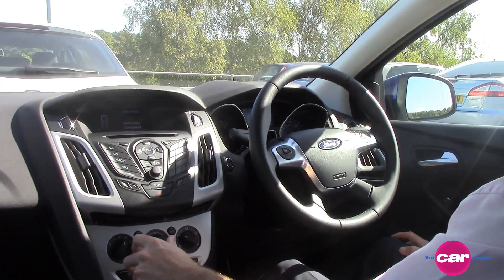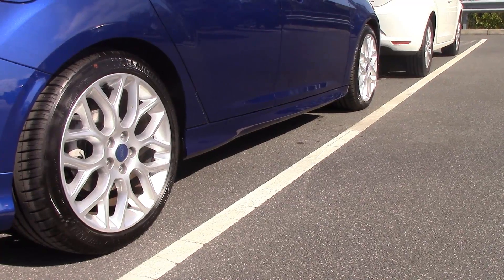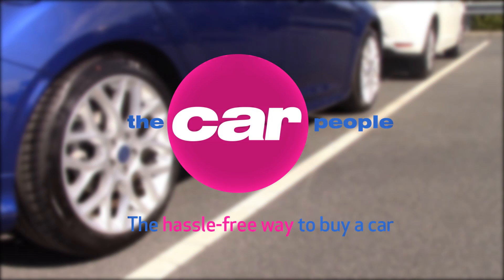So there you have it — both cars parked accurately and safely. However, we feel the Focus parked the easiest. Nevertheless, it would be safe to say that Park Assist technology does take the hassle out of parking and the system is here to stay. What's your opinion on Park Assist?